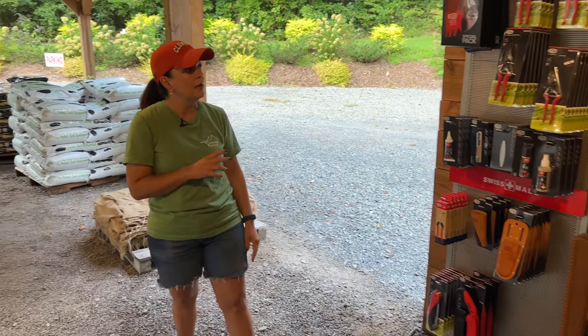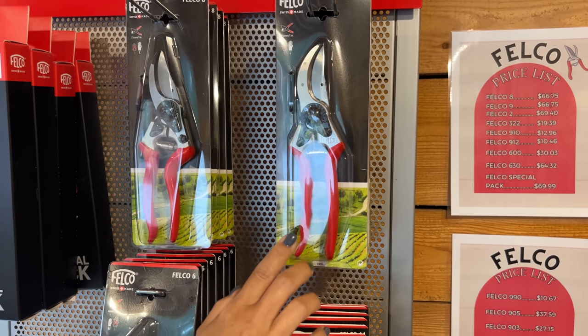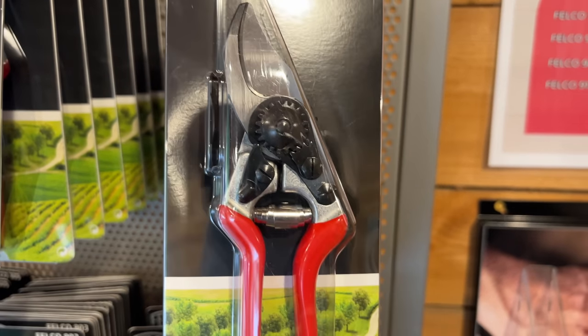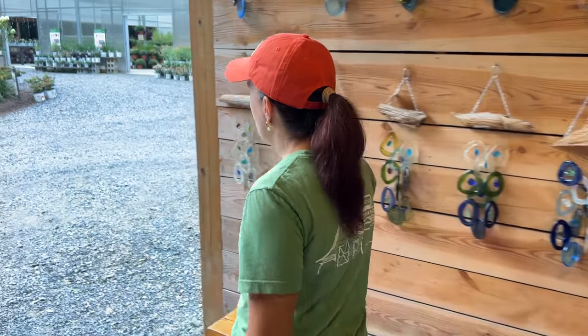We've talked about Felcos before — we're going to have a video this week on how to maintain them. I'll tear my Felcos apart, show you how to clean and sharpen them and put them back together so they're like new. If you take care of them, they'll literally last a lifetime. It's a bit of an investment but they'll be the last pruners you ever buy. We carry the most popular sizes: the 8s for larger hands, the classic 2s which are by far the most popular, and the 6s and 14s for medium to smaller hands — plus all the cleaning supplies, sharpening tools, and holsters.